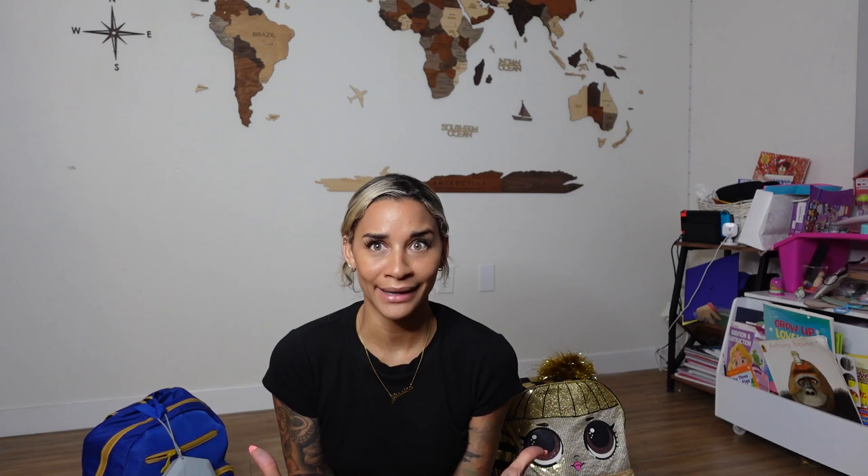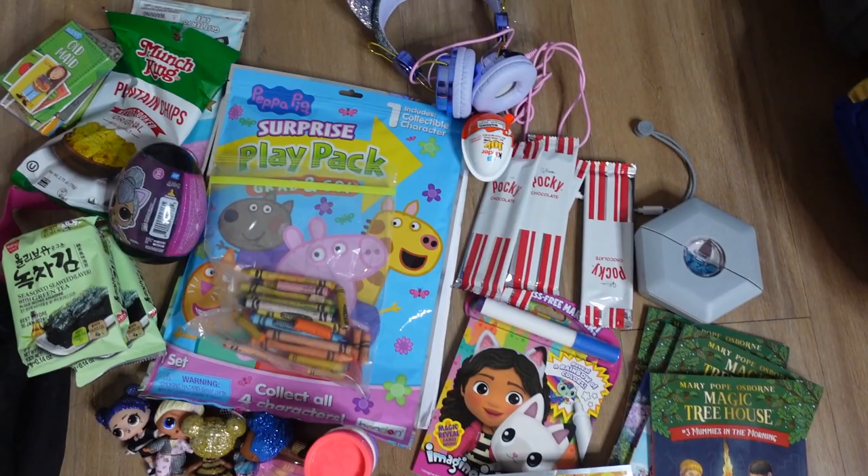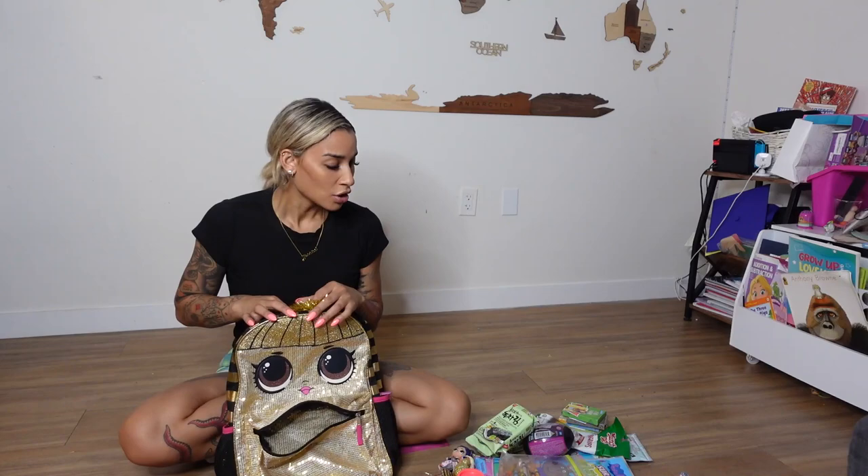I'm going to share with you guys what we actually pack in our entertainment bag, what they do on the plane, and what I actually pack in their carry-on bag. So let's get started. Here's a quick little preview of the things that I pack in Amaya's bag, and I'll show you how all this fits in her personal bag. We are about to pack Amaya's entertainment bag for the plane — this is her personal bag, not her carry-on bag. She wheels on her carry-on bag separately.